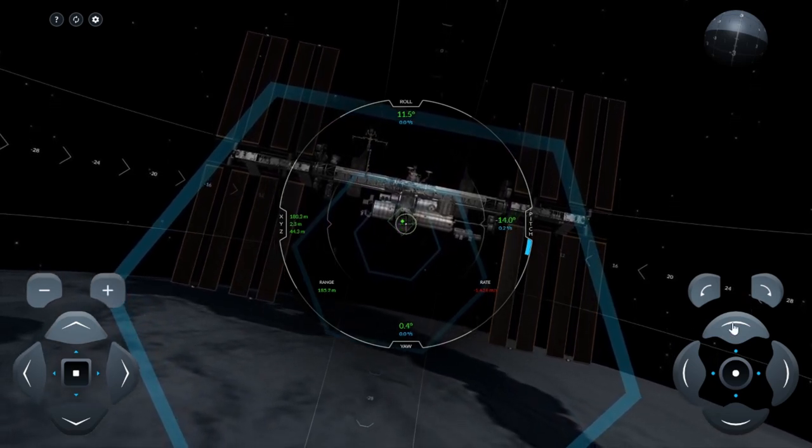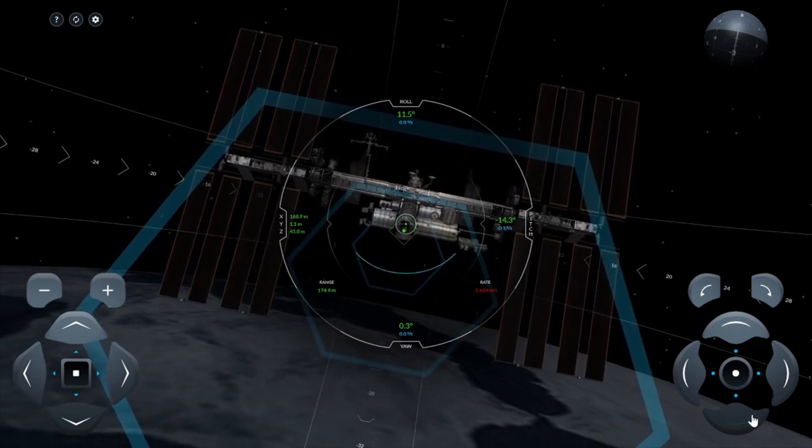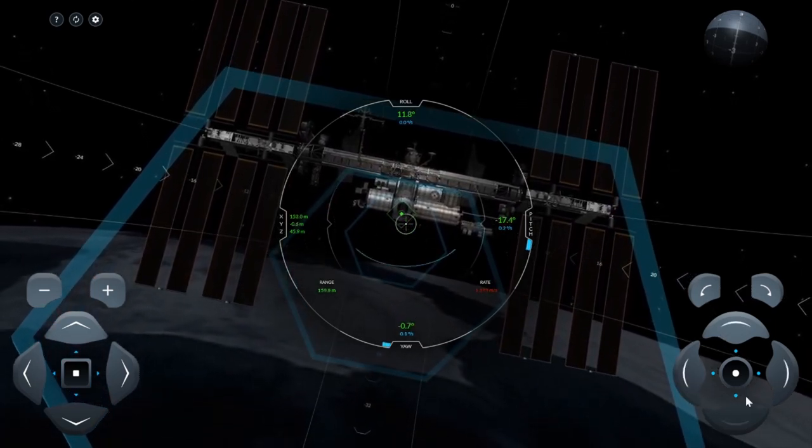I don't like SpaceX too much because I think they are lying about a lot of things. I think they are using CGI and stuff to make fancy videos of rockets landing vertically. I don't know.